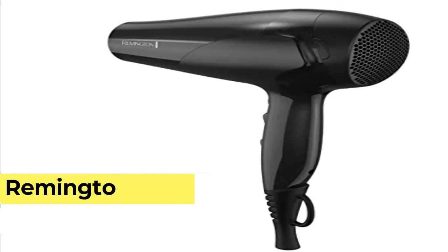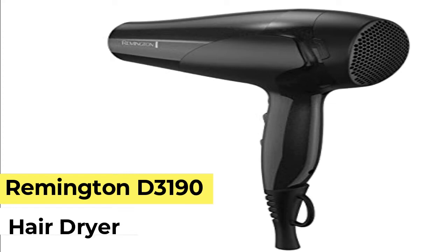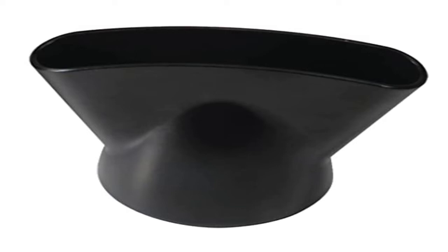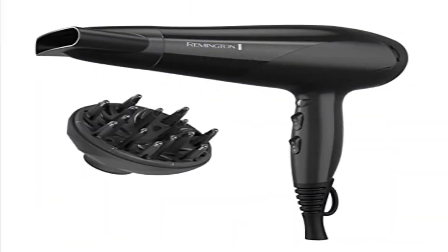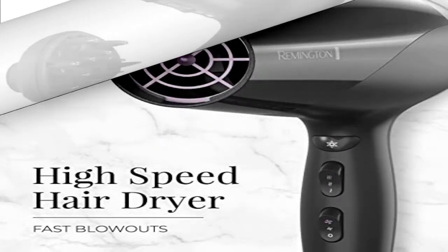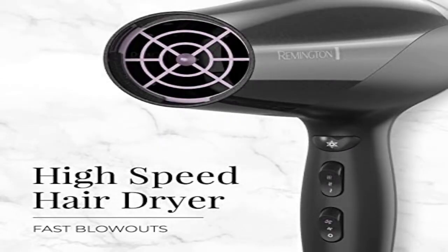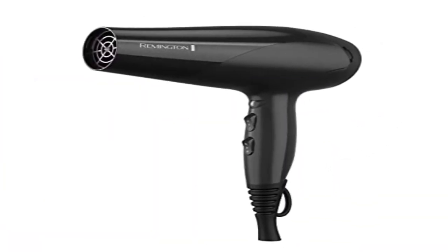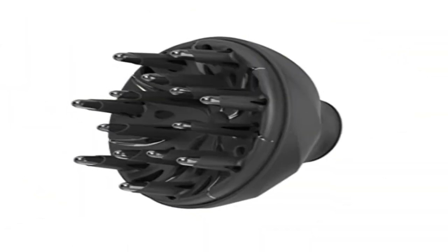Number 4. Remington D3190 Ionic Dry 2200W Hairdrier with ionic conditioning, 3-heat and 2-speed settings plus cold shot. Includes concentrator nozzle and diffuser attachment, 2-year guarantee plus 1 extra year when you register online within 28 days. Powerful 2200W full-size dryer for fast, efficient styling with ionic conditioning.